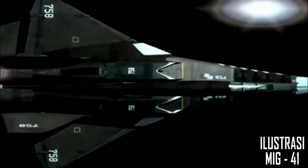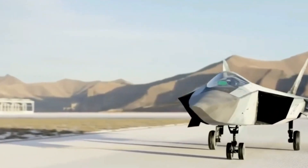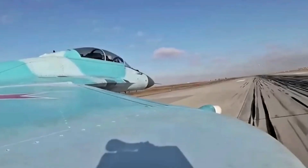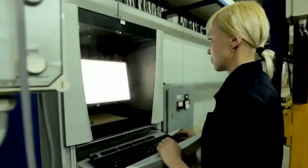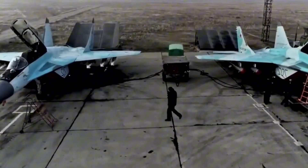Greetings aviation aficionados. Today, buckle up for an exhilarating ride as we unveil the MiG-41, the ultimate stealth jet experience. In this video, we'll unravel the mystique surrounding this cutting-edge marvel, exploring its specifications, capabilities, and unique characteristics that redefine the very essence of modern aerial dominance.